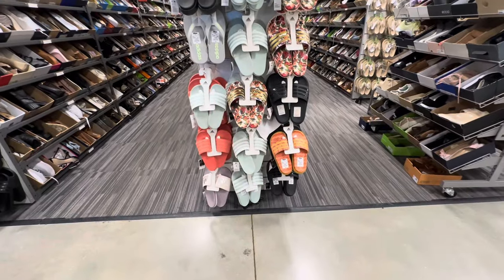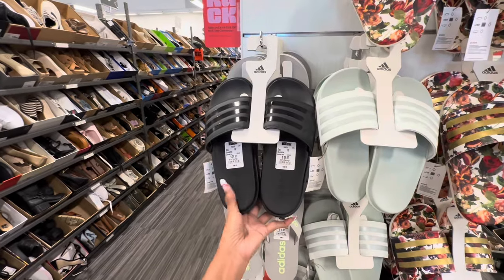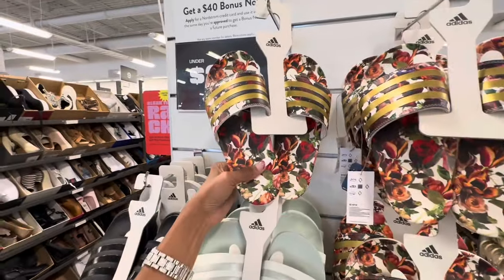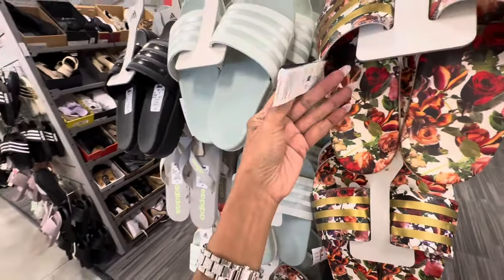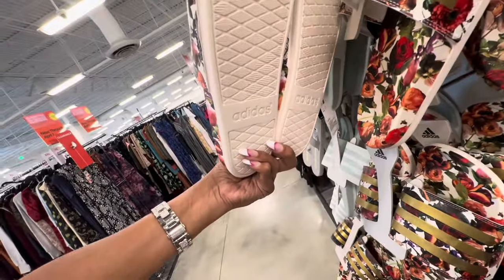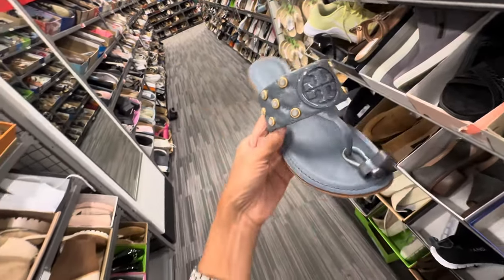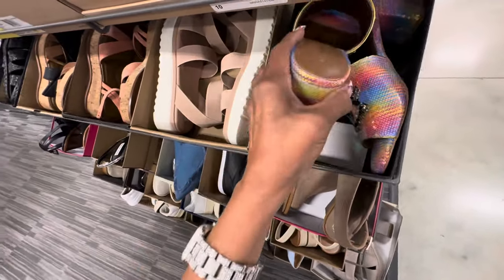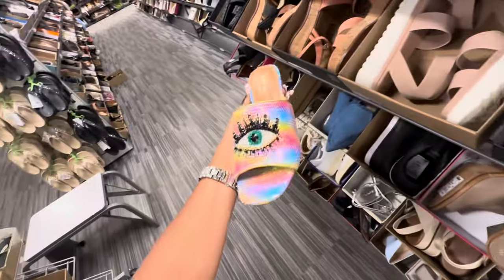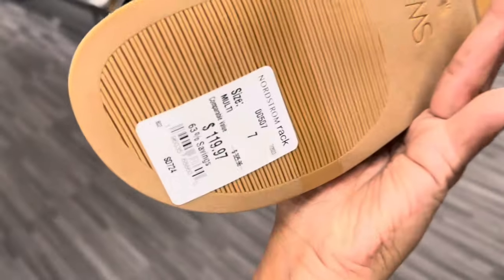We're in the shoe department now and I see some ariel slides — this one is $35. I like this color right here, the floral one — I don't see a price on it. Check out this Tory Burch right here — $150. Oh look at this — this is a Kurt Geiger — $90. This is Stuart Weitzman — $120.